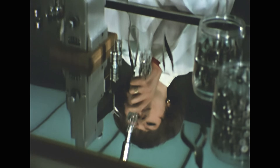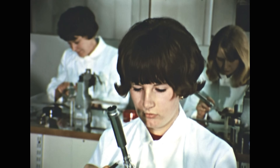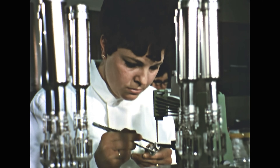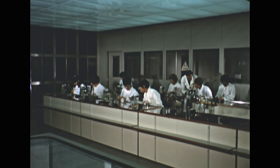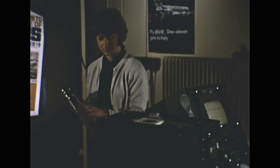Absolutely dust-free conditions are essential in this work. This assembly room for building lead oxide camera tubes for colour television employs the most up-to-date laminar flow air conditioning system. In the end, it's the picture that counts. This is where the smallest speck of dust, the tiniest defect, will be spotted and the tube rejected.